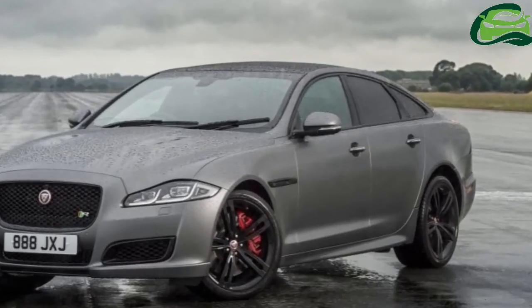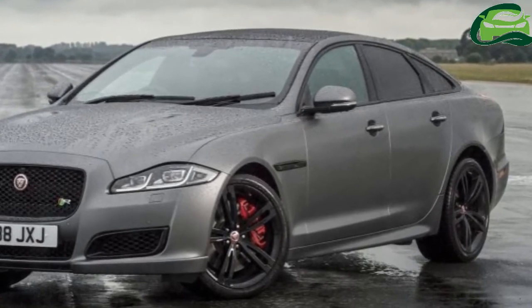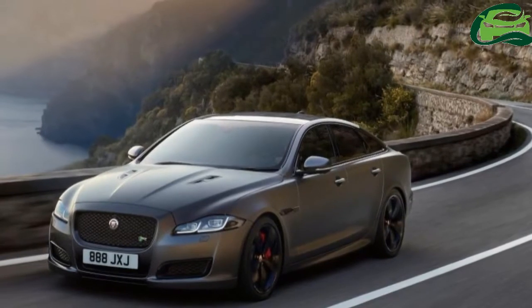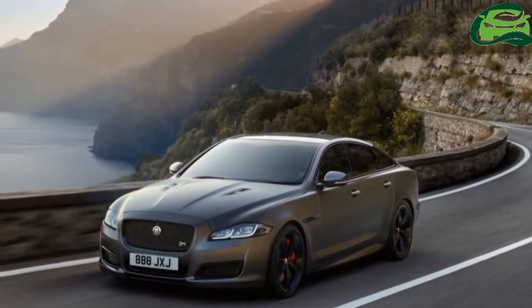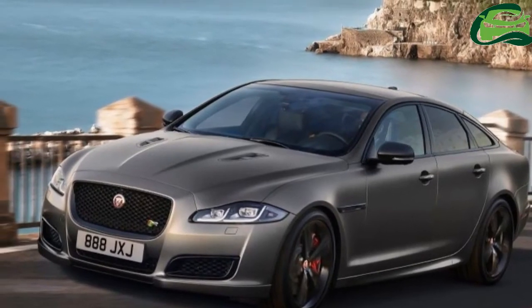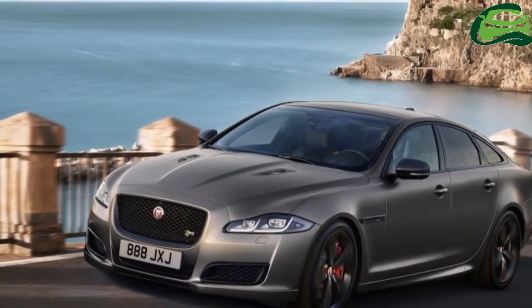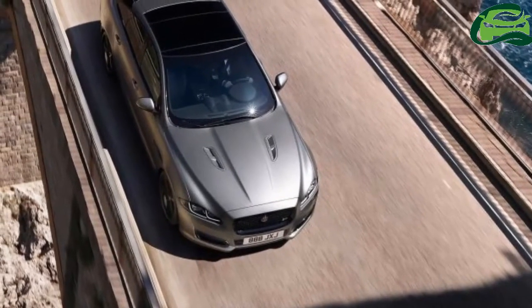Exterior details include a rear spoiler, side sills, front bumper, and lower air intakes featuring gloss black surrounds. Updated XJR575 exterior badging and twin bonnet louvers mark the vehicle out from the rest of the range, while 20-inch gloss black wheels with red painted brake calipers wrap it up.